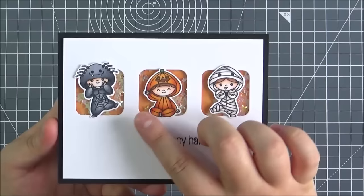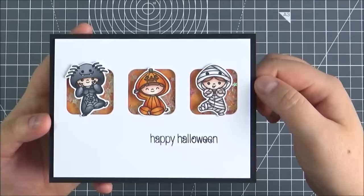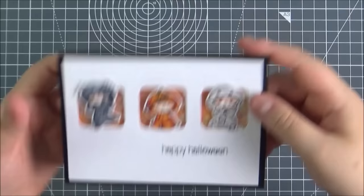This is the card that I made using that set. I wanted to keep it quite fun. I stamped out the little characters, coloured them in with Copics and cut them out, set them in at the bottom, and then added it onto a shaker card. The confetti here is from Little Things by Lucy's Cards - some little star confetti. I thought it'd be quite cute to make a little shaker card.